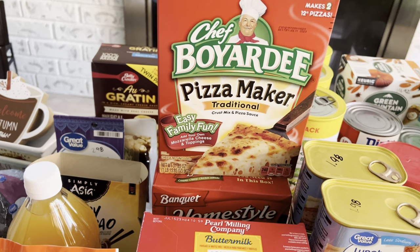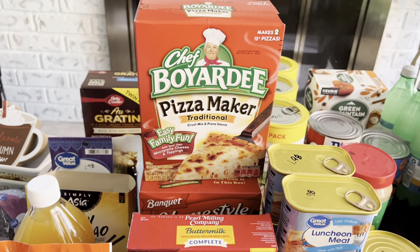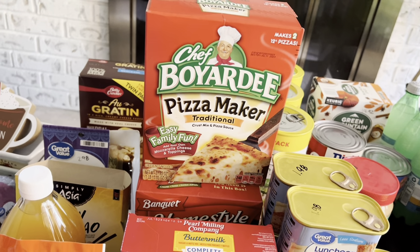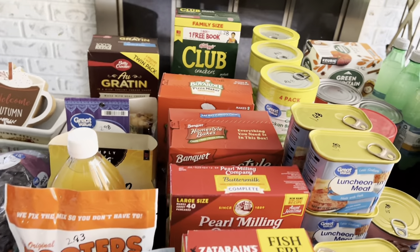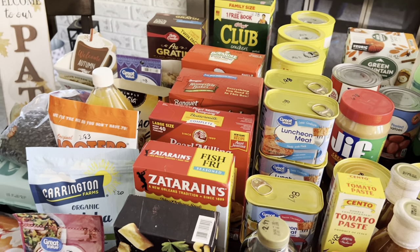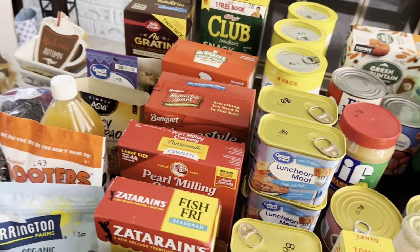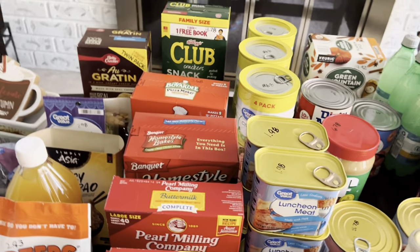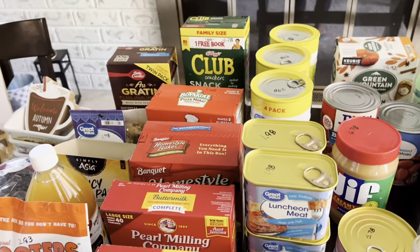Got another pizza maker box — these are actually pretty good, especially when you add your own ingredients. It's a lot cheaper than buying pizza from a restaurant and you can make it at home. Everybody gets involved putting on what they like. It makes for a nice family night — pour a glass of wine, make your pizza, and have a little romantic dinner. It's just an idea.